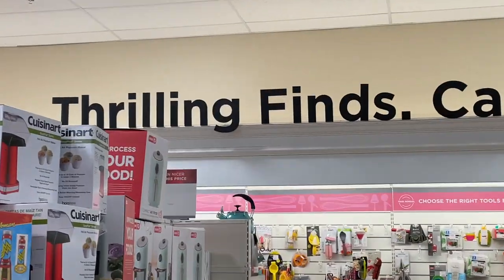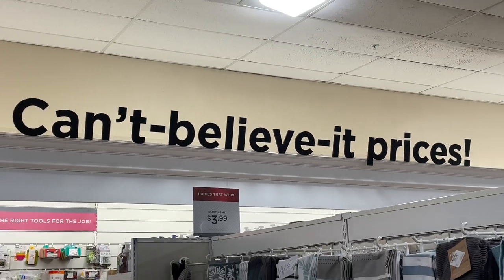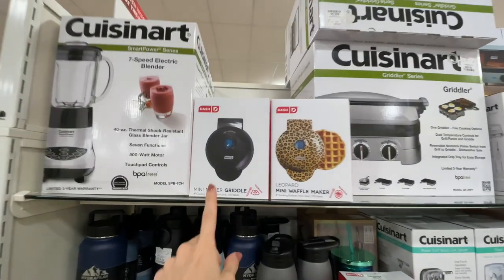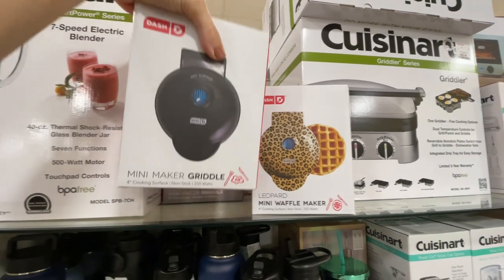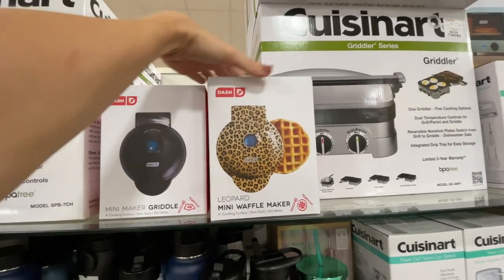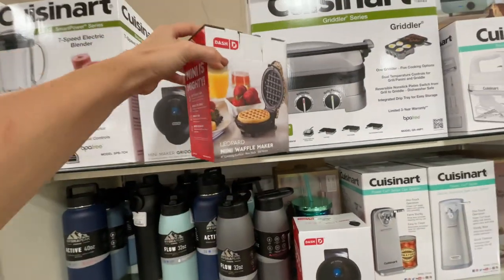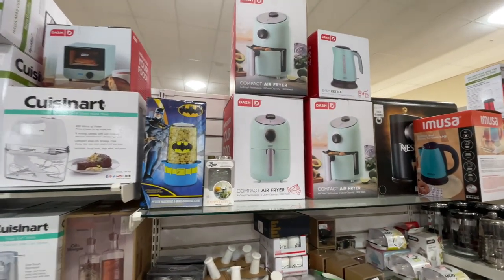Meet me at the carrot patch. I'm at the coolest part of the store — hold on, what does it say up there? I've never noticed: 'Thrilling Finds.' Look at this thrilling find — a black Dash griddle. It cooks an egg. And I found this leopard print Dash I've never seen before — look how cute that is. Guess that price: $10. That's how much they sell for on Amazon — very cool. I found this Batman popcorn maker and a compact air fryer by Dash. Guess that price — it's $30. I know you keep telling me to get an air fryer, but I don't think I'm going to get it.